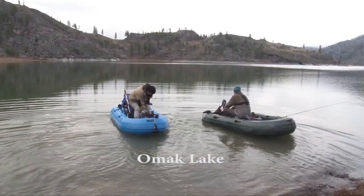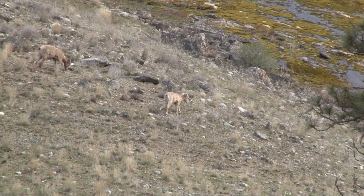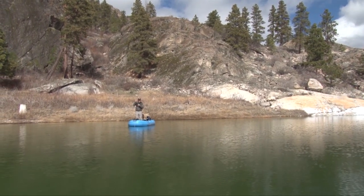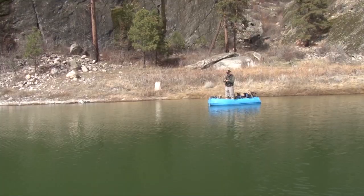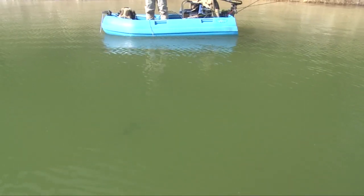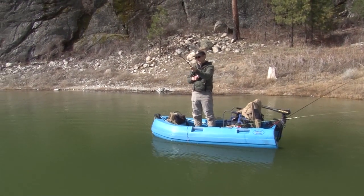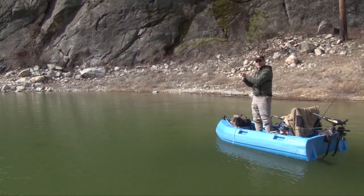Another great lake on the Colville Reservation is Omak Lake. It is known for its large Lahontan cutthroat. This is a nice fish - yeah it is, it's a big heavy one. It's a good fighter too - one of those bulldog fighters.